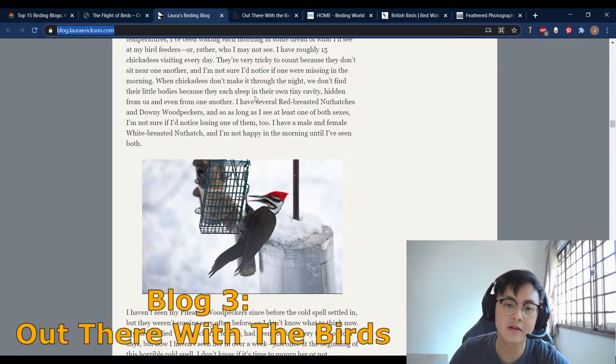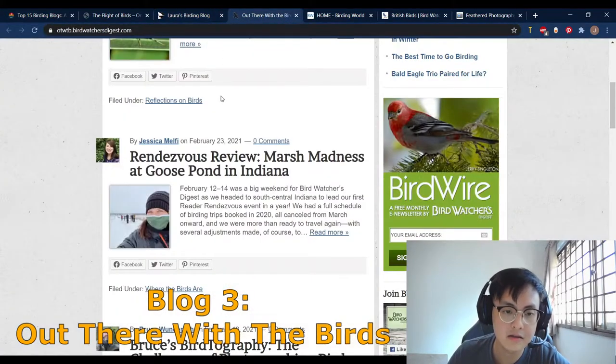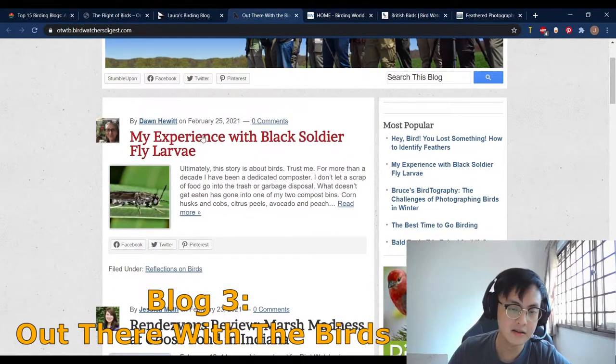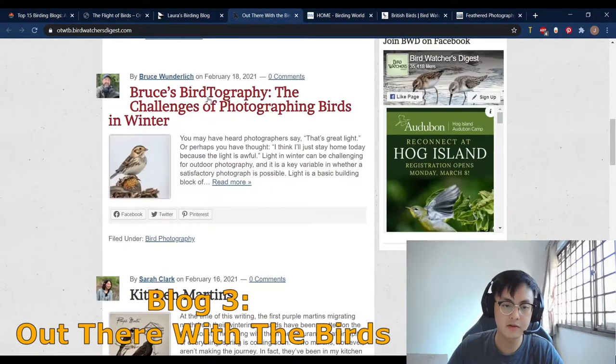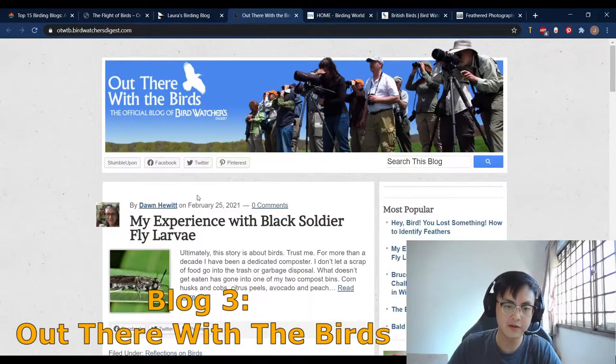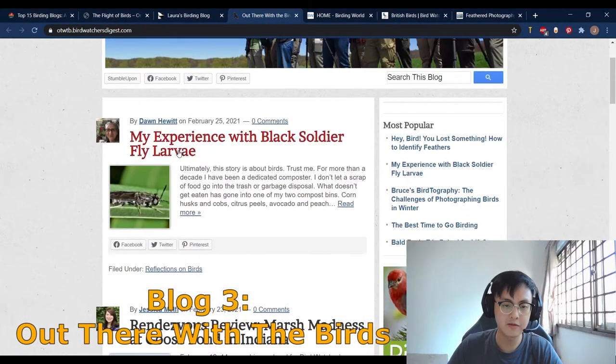I recommend this blog for anyone who wants a more personal experience and to see a more personal journey. Next we'll move on to the third website — it's called OutThereWithTheBirds, the official blog of Birdwatcher's Digest. This website is written by a few different writers and they usually post about once a week, sometimes many times a week. It's a very well put-together blog with a lot of different authors and there are a lot of beautiful pictures of birds.